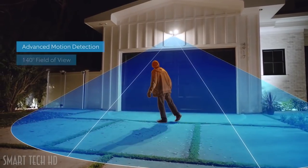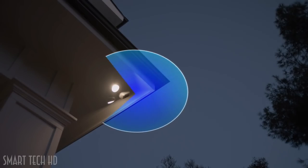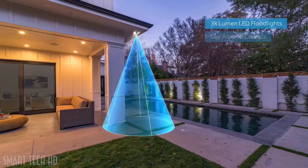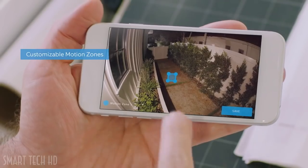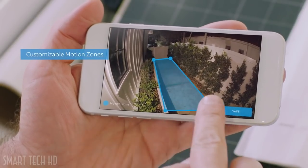A 140-degree HD camera detects motion and captures video with two-way talk. Two high-beam LED smart lights illuminate every corner of your home for optimal video quality. You can easily customize Ring's advanced motion detection so you only get notified when it matters.